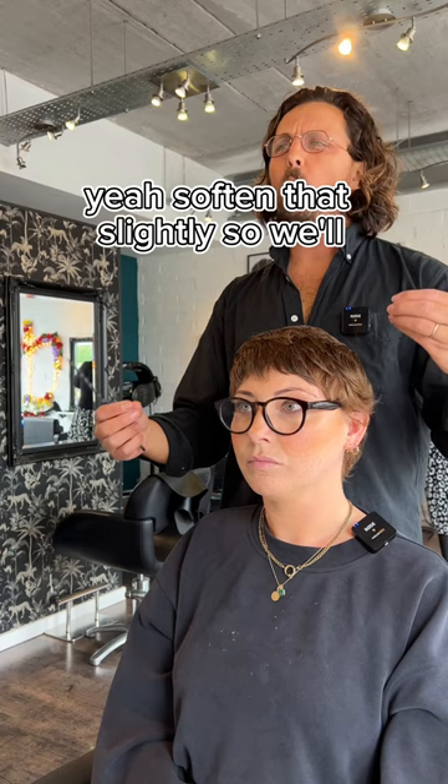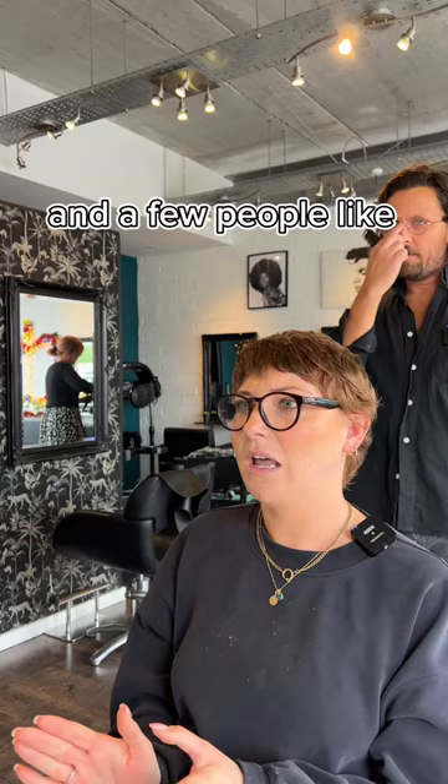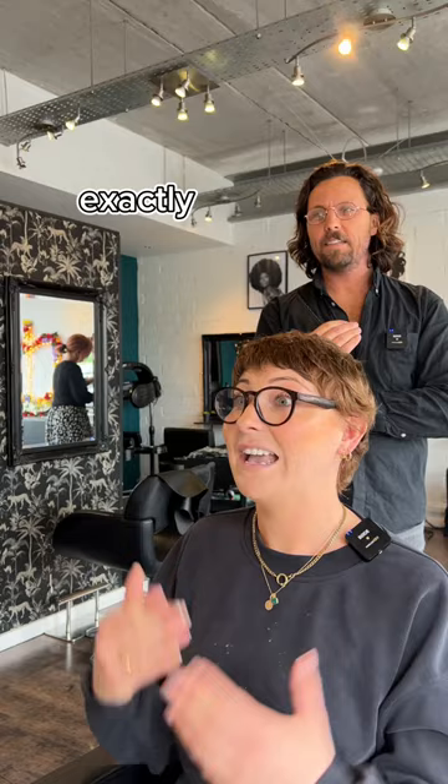A few people are like, if you want to grow it just don't cut it. But it's like, it's all just going to grow — I need to do something with it to help me while I'm growing it out. Because if you don't do anything now, in about three or four months' time you'll basically have a Lego head. I mean, I already started looking like Jim Carrey from Dumb and Dumber a couple of months ago — it's not a good look.